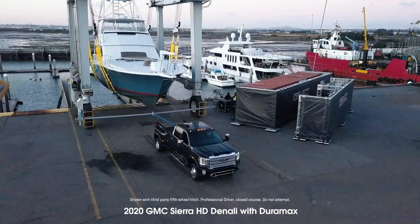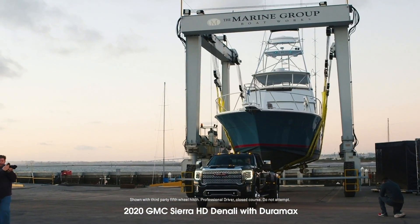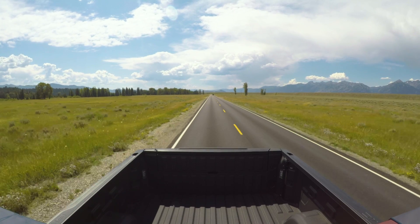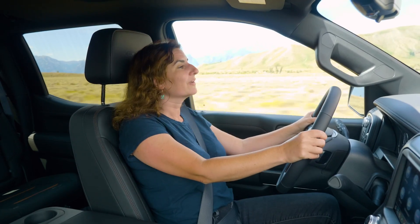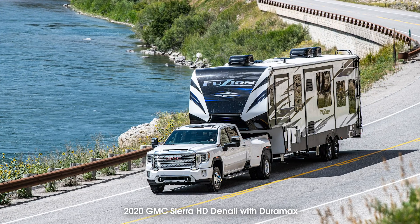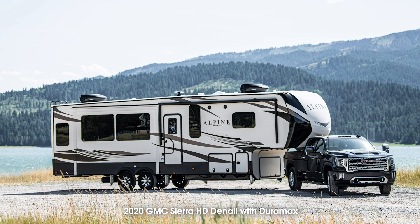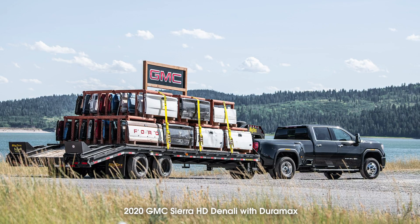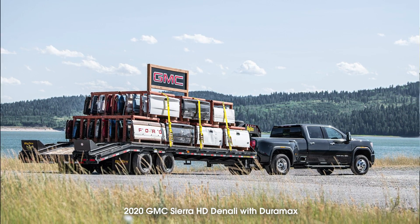Why does that matter? Diesel engines make a lot of torque — that's the muscle part of the engine — and it helps for easier towing. They also offer better range and fuel economy than a gasoline engine carrying the same weight. Diesels are especially good at providing respectable fuel economy while towing, which makes them popular with people who have horses, boats, race cars, big camper trailers, or pretty much anything you might need to haul.